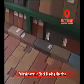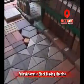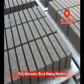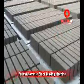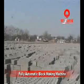Main block products include concrete block, concrete brick, interlock brick, capstone and pavers. These products are widely used in building, road, square, and landscape garden projects.